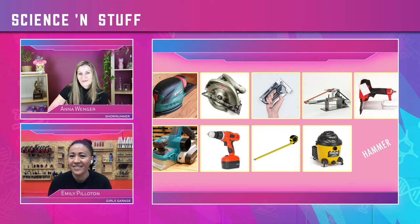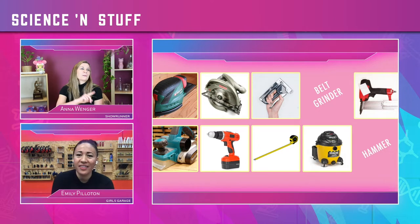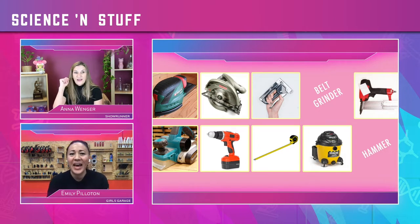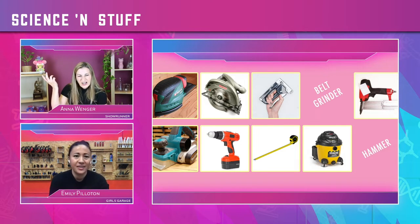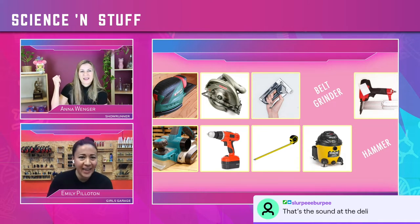Number two. I think that's the circular saw — the skill saw. They're telling me it's the belt grinder. Does that sound like a belt grinder to you? I have a belt sander but I don't use a belt grinder — I think that's more for metal work. I didn't get it, that's okay.